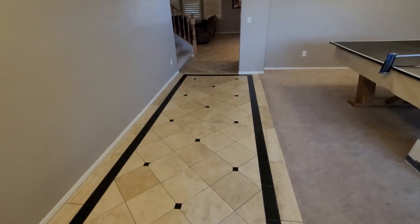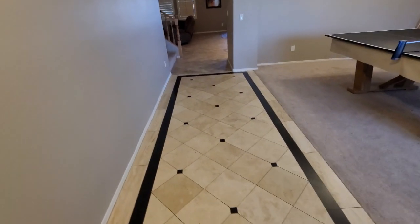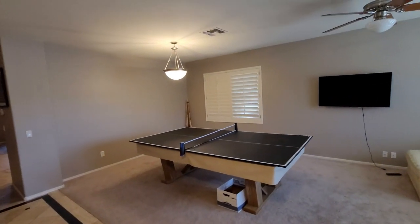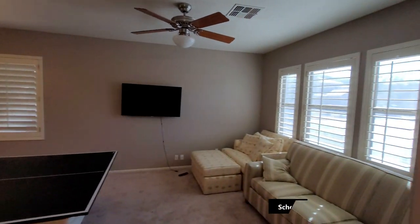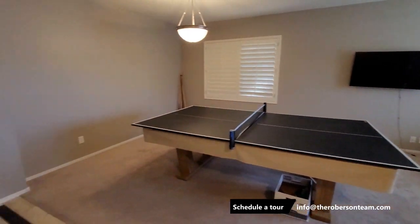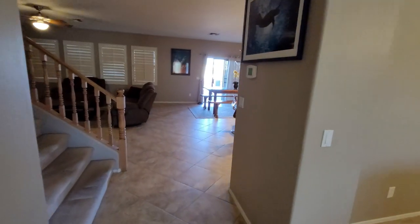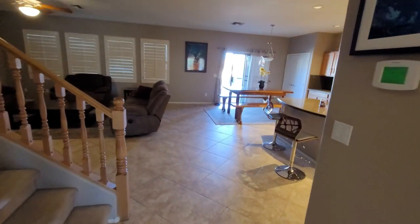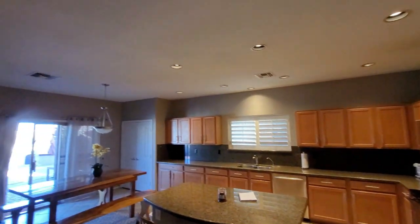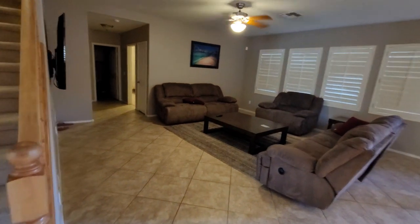As soon as we walk in, you have a beautiful entryway with some nice tile and hardwood floors, carpet, a pool table, and plantation shutters. When you walk through, the furniture is actually for sale — so the possibility of purchasing it with the house is definitely there. And here we're walking into the kitchen area with recessed lighting, plantation shutters, and a big living room.